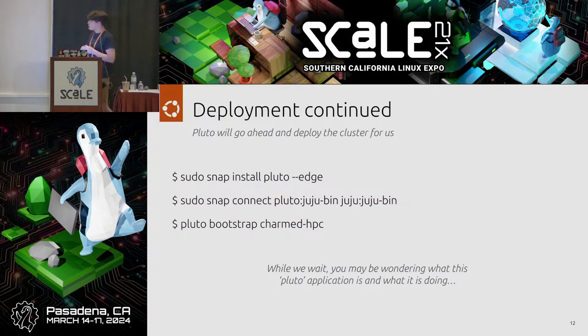For the actual deployment, we run 'sudo snap install pluto --edge' and then 'sudo snap connect pluto:juju-bin' so Pluto can access Juju executables. Finally, 'pluto bootstrap charmed-hpc' initializes the deployment of the HPC cloud.